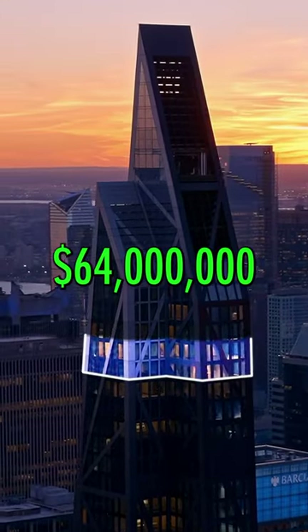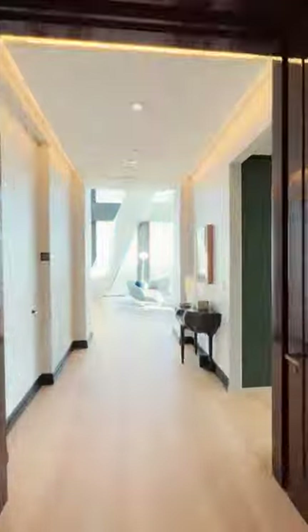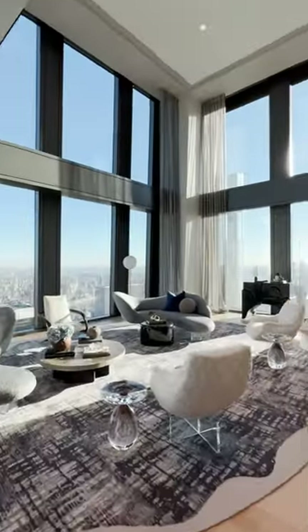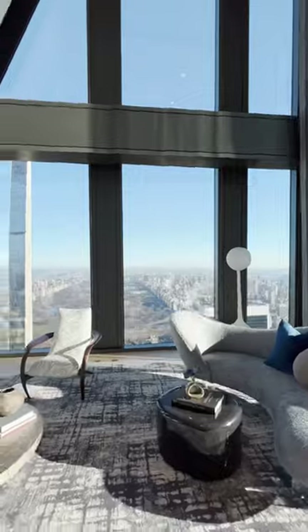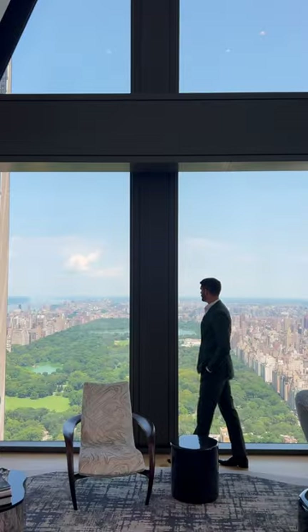This is what just under $64 million buys you in New York City. The penthouse is just under 8,000 square feet. It features a dramatic great room with 22-foot high ceilings and prime Central Park views.